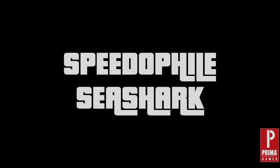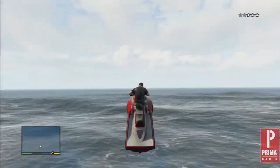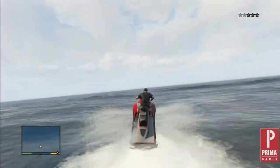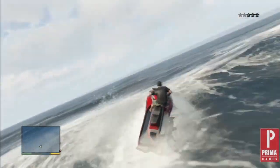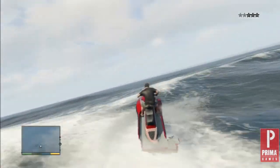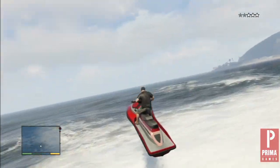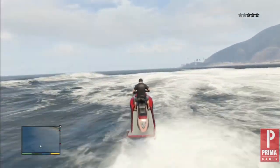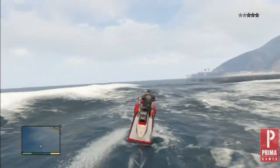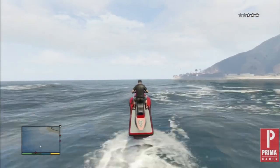Number 3: The Speedophile Sea Shark isn't only one of the fastest vehicles in the water, but it also comes with top marks in mobility as well. If there is one criticism, it would be its lack of protection, but to be fair, not very many water-based vehicles offer much of that anyway. Grand Theft Auto's version of the jet ski, the Sea Shark allows players to avoid all land-based law enforcement and is near the top of its class when it comes to speed, acceleration, and braking.